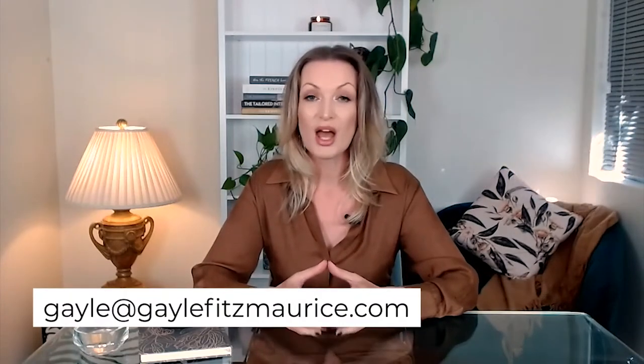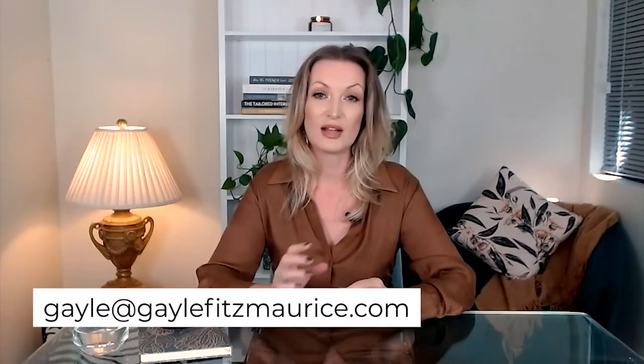As we work through this video series, I will be directing you to different links to download my own listing presentation — the presentation that I use to personally list and sell 50 properties each and every year. I'll also be directing you to links to download a listing presentation template for your own business, as well as different links for sales scripts. If you have any difficulty locating those links, please email me at gail@gailfitzmorris.com and we will get those links and downloads straight out to you.